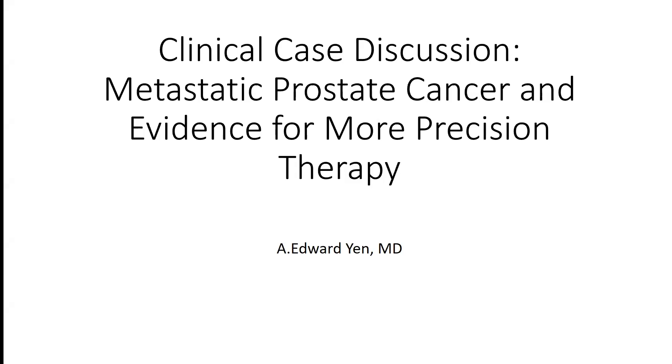This topic is very expansive and I have a very limited amount of time, so I'm really going to be focusing my talk on DNA damage repair and also the two PARP inhibitors that have recently been approved for prostate cancer.